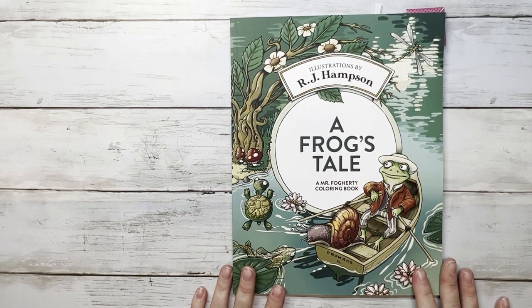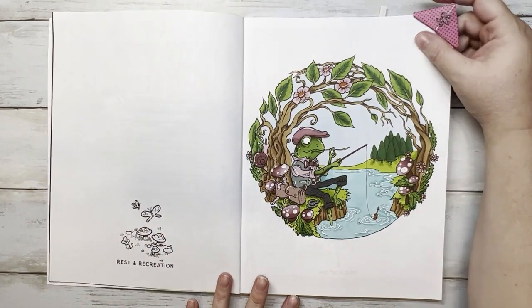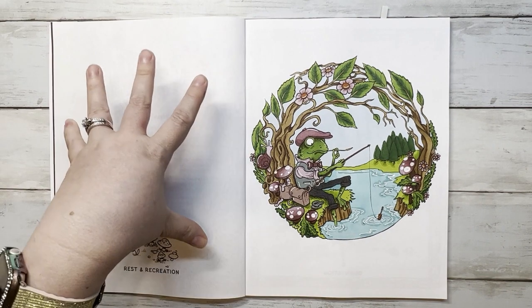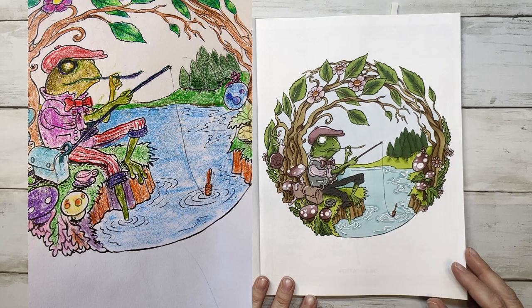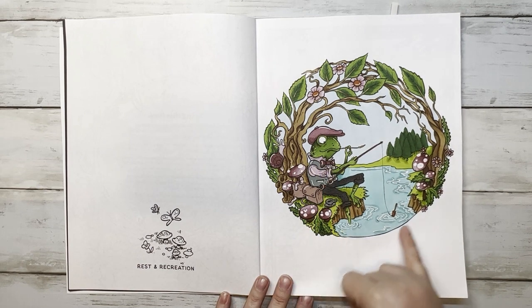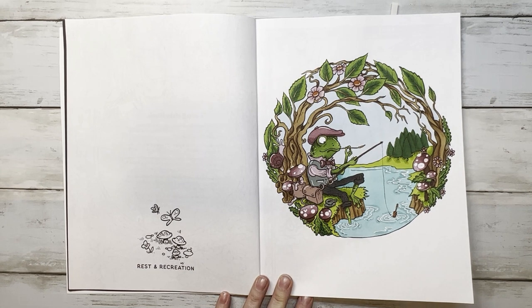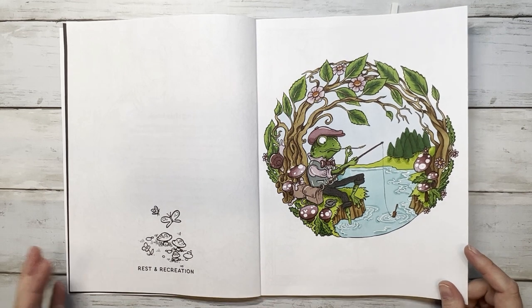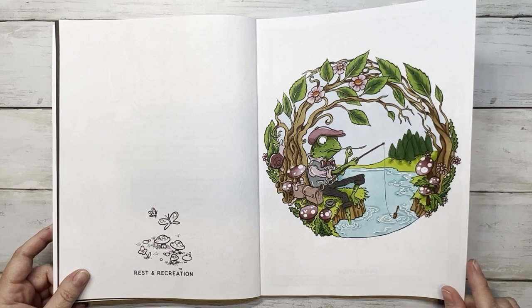Next is A Frog's Tail by RJ Hampson — a buddy color with Susan, who actually gifted me this book. We colored the first page together. I used all Ohuhu's, Sparkle Pop for the silver, and white gel pen for accents. The white really stands out on camera but is very faded in person. Thank you Susan for the book and for coloring with me!